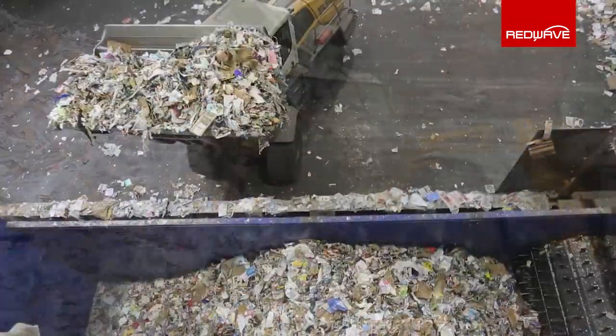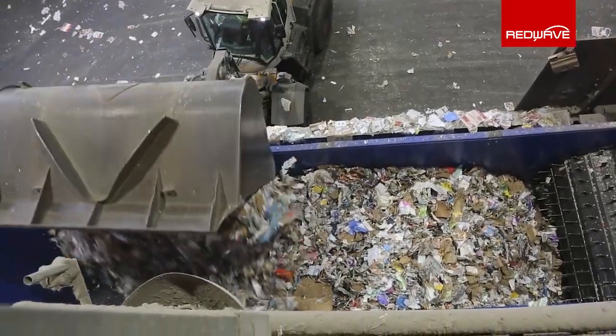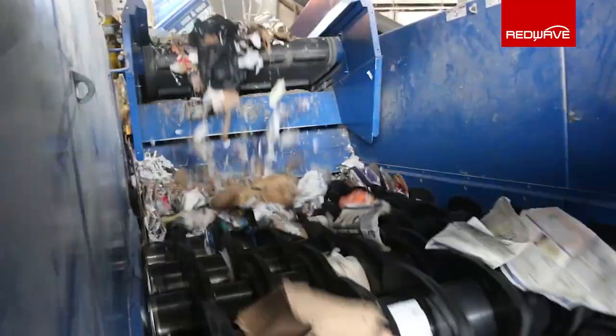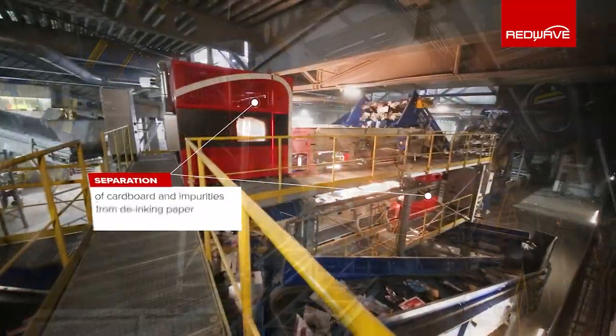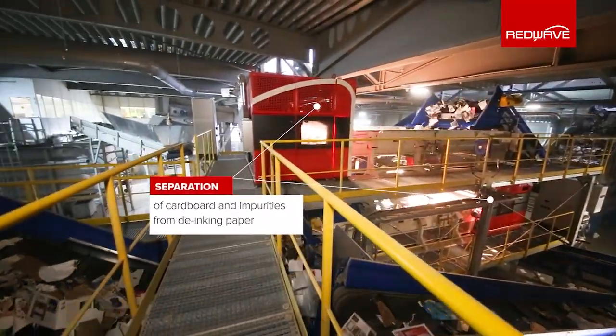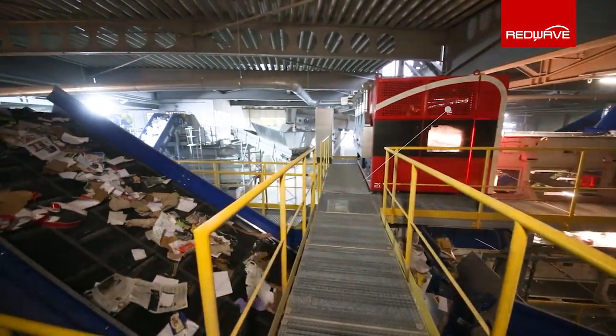The demands on the paper industry have changed significantly in recent years. The proportion of cardboard and packaging as well as contamination from non-paper substances have increased significantly. RedWave supports recycling companies with flexible sorting systems in order to be able to react quickly and efficiently to such changes.